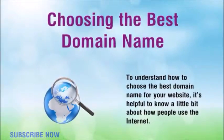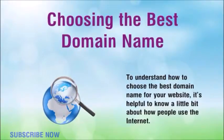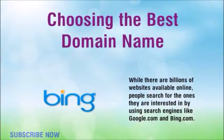To choose the best domain name for your website, it's helpful to know a little bit about how people use the internet. While there are billions of websites available online, people search for the ones they are interested in by using search engines like google.com and bing.com.